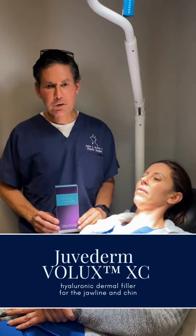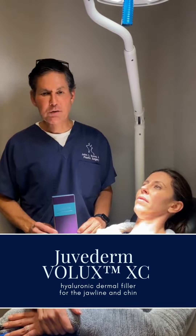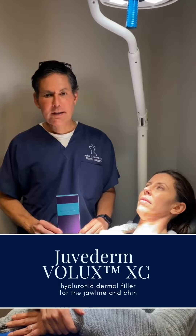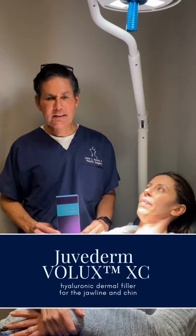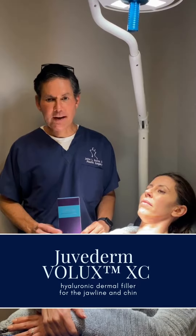It works great because it's about three times as viscous as the other fillers. So when you put it in, you're able to mold it, but then it really sets up well. It's got some hydrophilic tendencies — it draws in water and really helps the jawline pop.